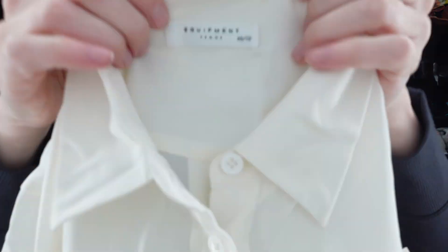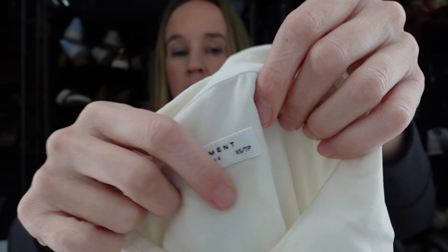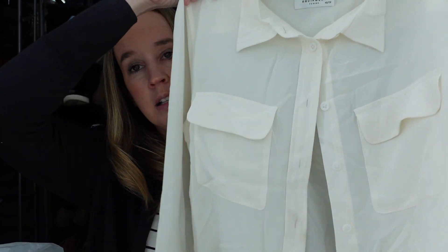Next we have a silk piece from the brand Equipment. It's pretty expensive but doesn't sell for as high as it used to for me. This is a size extra small — an ivory silk long sleeve button-up blouse. It's got some static going on.